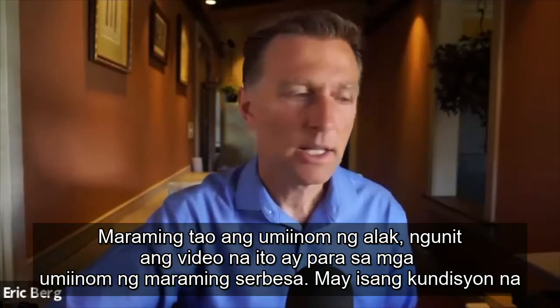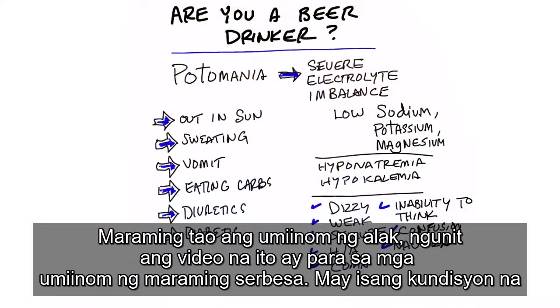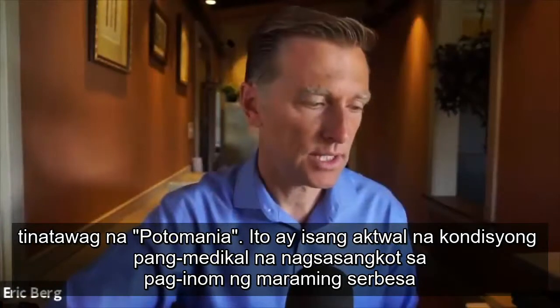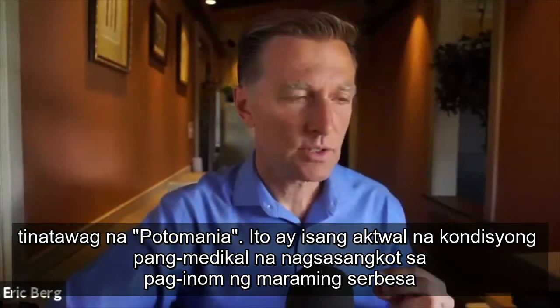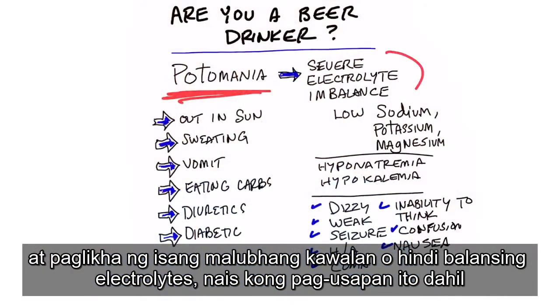Many people drink alcohol, but this video is mainly for those who drink a lot of beer. There's a condition called potomania — it's an actual medical condition which involves drinking a lot of beer and creating a severe electrolyte imbalance.